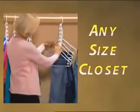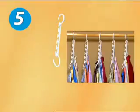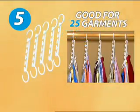It's the ultimate space-saver for any size closet. Great for dorms, apartments, or downsizing. Now get five Wonder Hangers, enough for 25 garments.